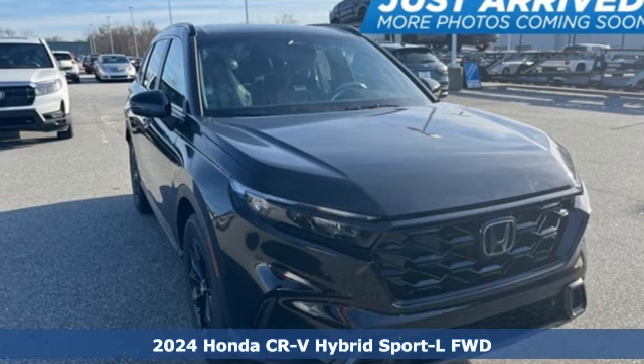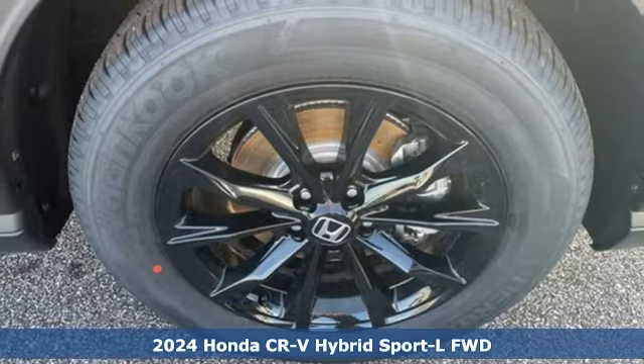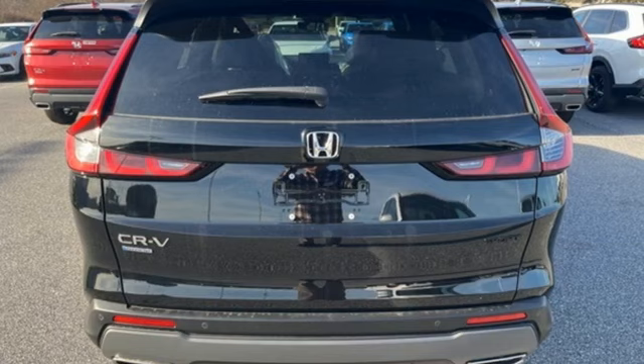It's a new 2024 Honda CR-V Hybrid. All work and all play make it all joy. And with features like these, every drive is a pleasure.